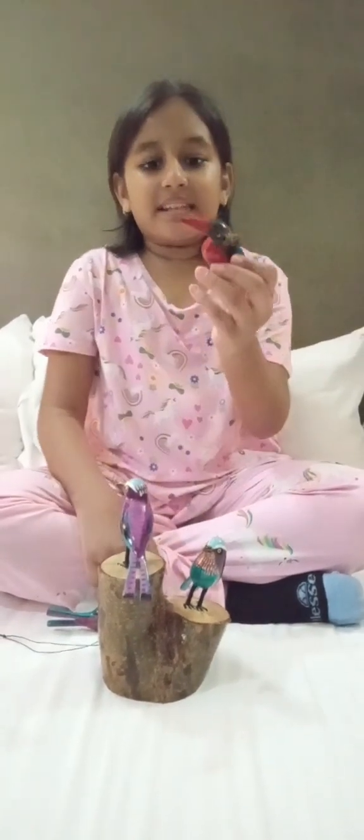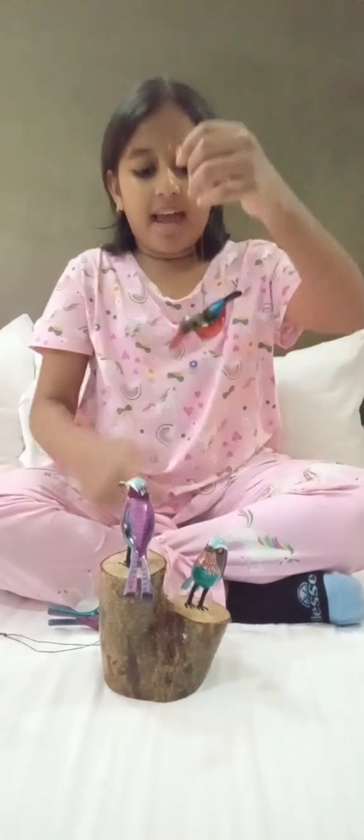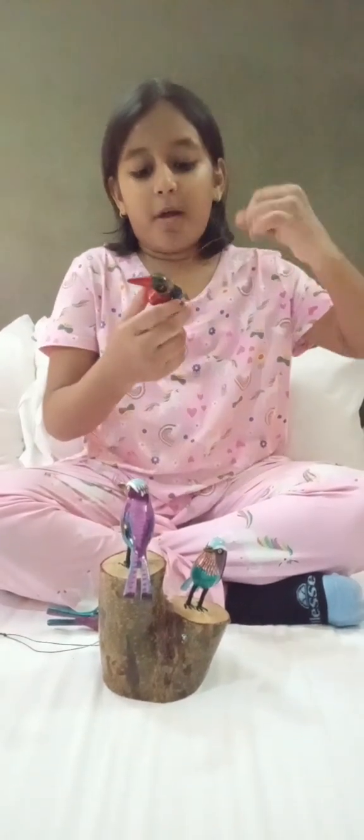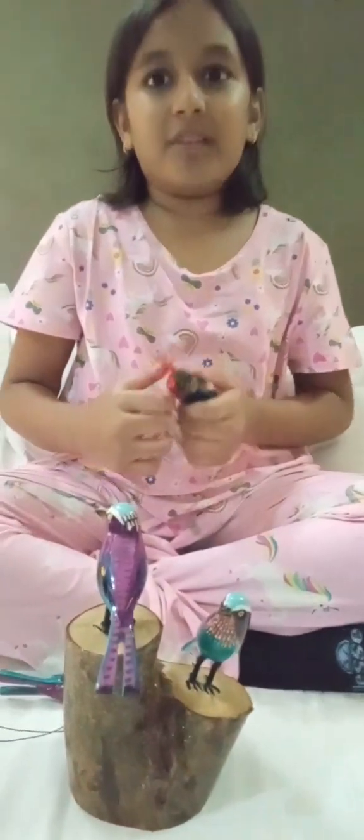So this is a Kingfisher bird and it has a lot of detail and it can hang like this and it's very beautiful. This is the Kingfisher.